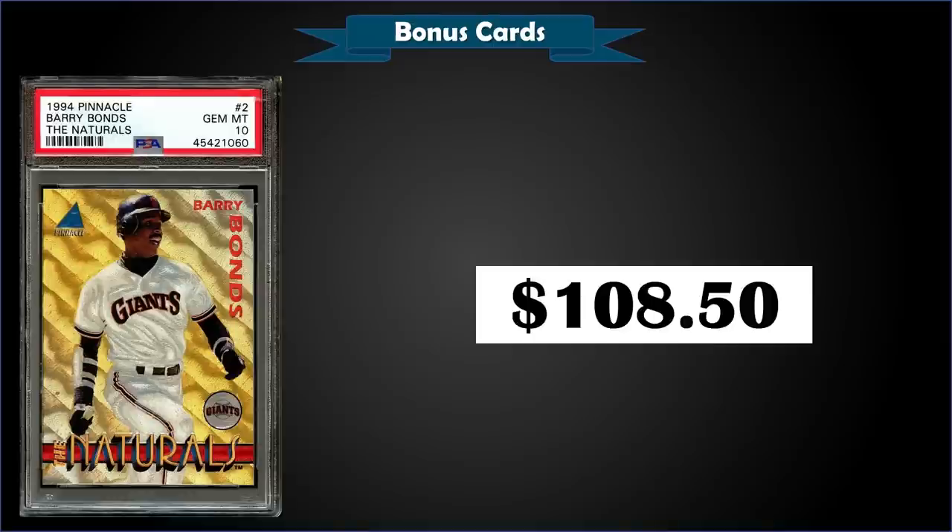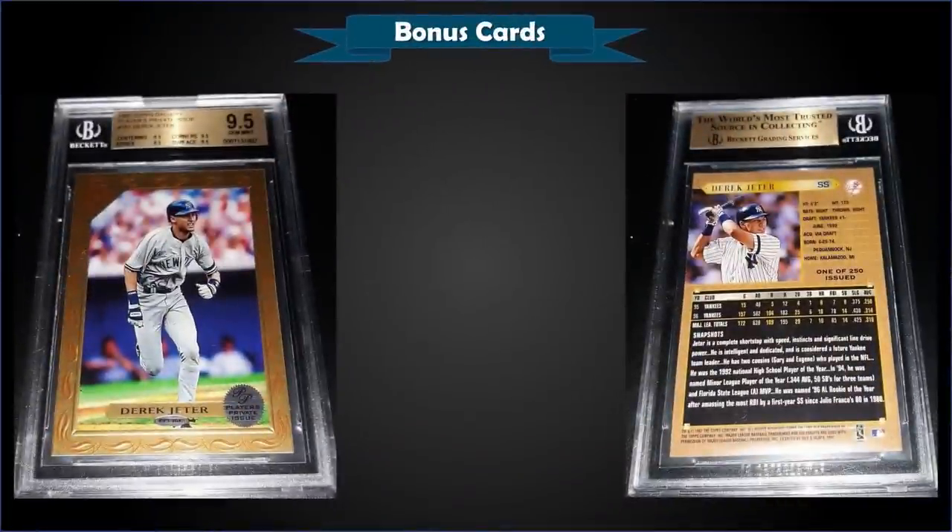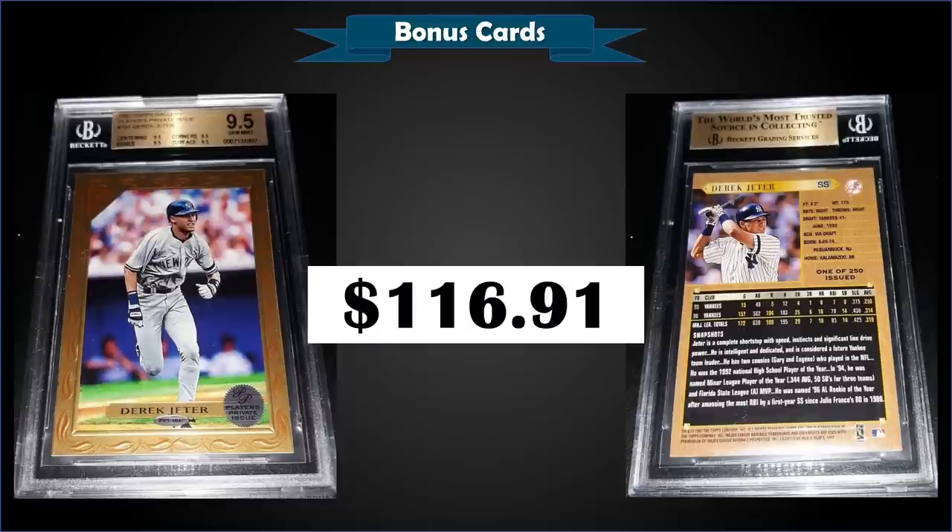However, these cards are condition sensitive and prone to being sticky or bricking depending on how they were stored, so be careful. From 1997 Topps Gallery, we have a Derek Jeter Player's Private Issue parallel, limited to only 250 copies, graded gem mint BGS 9.5 — sold at auction for $116.91. Subgrades were 9.5 across the board for centering, corners, edges, and surface. It has a pop of 7 in a gem mint BGS slab and none graded higher. Over at PSA it has a gem mint 10 pop of only 12. A raw copy sold for $35 earlier this month, so you're not paying too much more of a premium for the BGS gem mint at $116. The Player's Private Issue parallels were inserted one in 12 packs and are limited — but not serial numbered — to only 250.